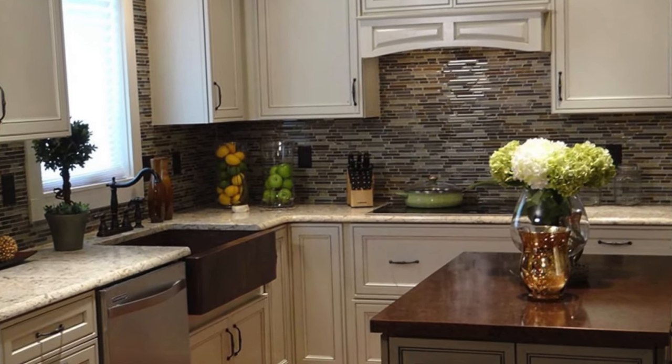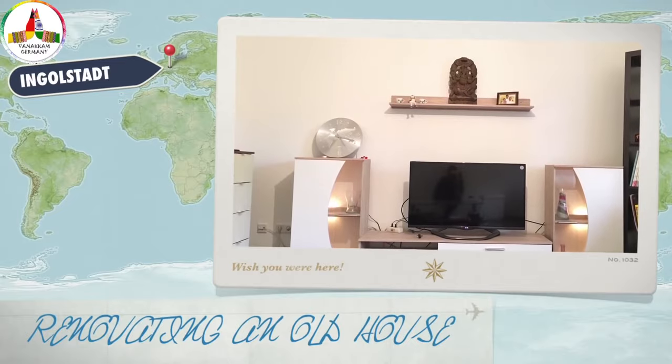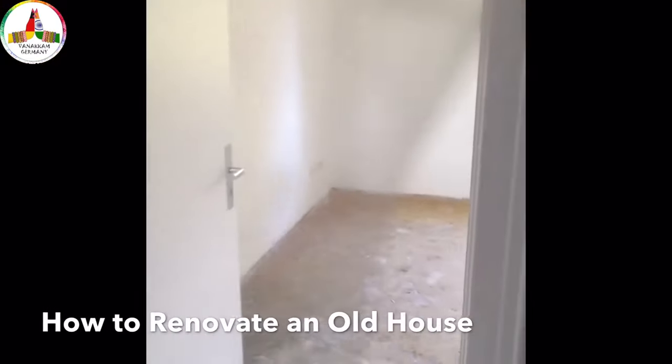In Germany, there are three types of houses: fully furnished, semi-furnished, and unfurnished. If you are new to Germany, the best option would be either fully furnished or semi-furnished, or at least with a fitted kitchen, so that you can feel relaxed and concentrate on other bureaucracy work. When I was new to Germany, we got an unfurnished house, so we had to set up everything from scratch. My husband and his friends worked hard to set up the house.